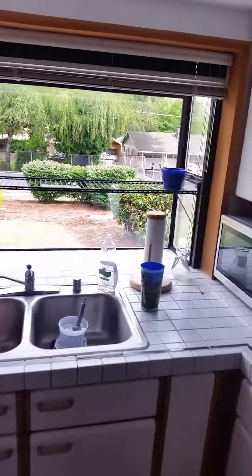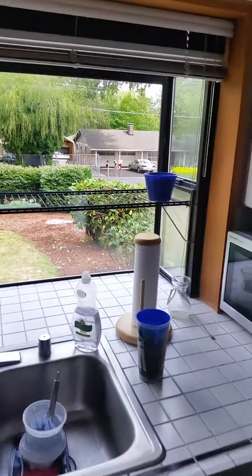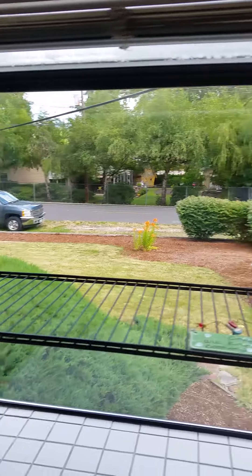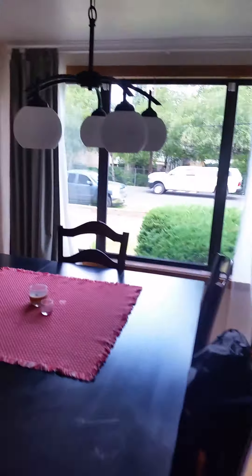Dishes which I need to put away. Our view — nice big box window. This is the dining room. More view, more windows.